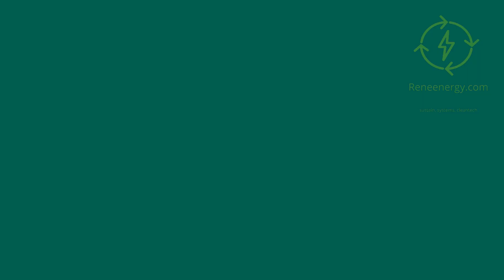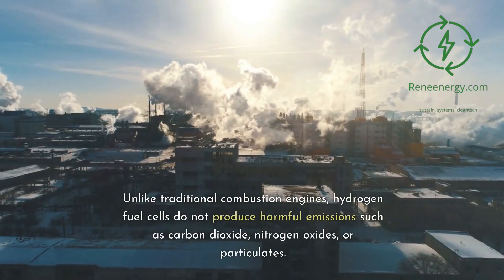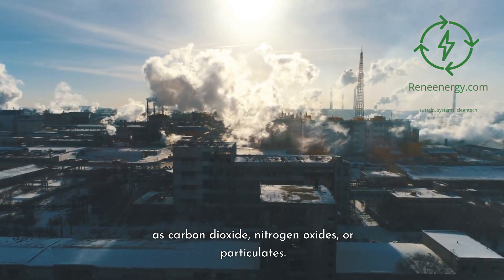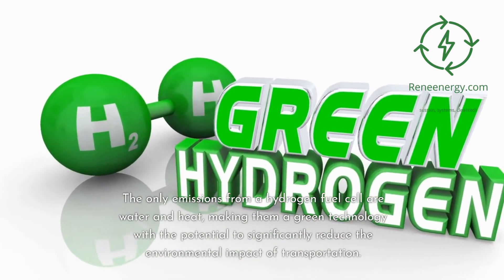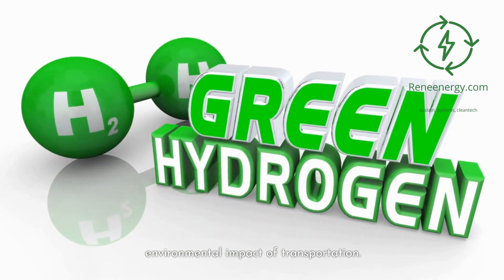One of the most significant advantages of hydrogen fuel cells is their environmental friendliness. Unlike traditional combustion engines, hydrogen fuel cells do not produce harmful emissions such as carbon dioxide, nitrogen oxides, or particulates. The only emissions from a hydrogen fuel cell are water and heat, making them a green technology with the potential to significantly reduce the environmental impact of transportation.